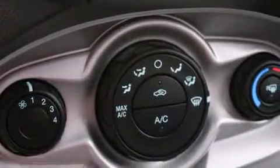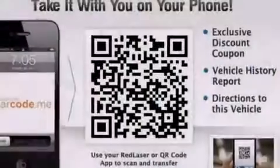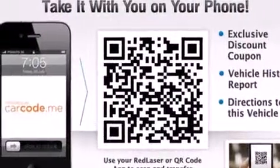Additional features include rear seat child-proof door locks, a pass-through rear seat, and Microsoft Sync. With it, you can play music on popular MP3 players and integrate Bluetooth-compatible phones.